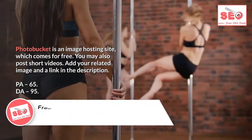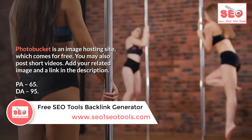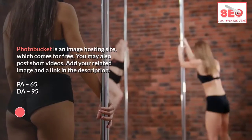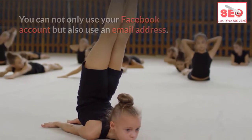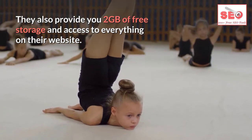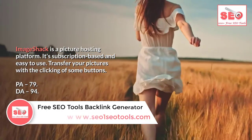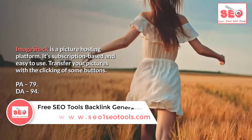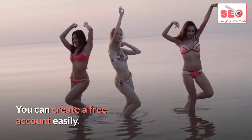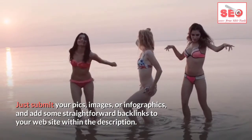Number one: Photobucket. Photobucket is a free image hosting site where you may also post short videos. Add your related image with a link in the description. PA 65, DA 95. Signing up is straightforward using your Facebook account or email address, and they provide 2 gigabytes of free storage. Number two: ImageShack. ImageShack is a subscription-based picture hosting platform. PA 79, DA 94. Create a free account easily, submit your pics, images, or infographics, and add backlinks in the description.